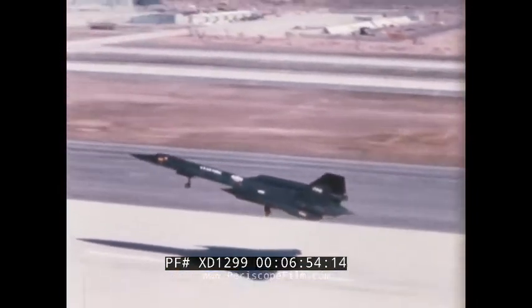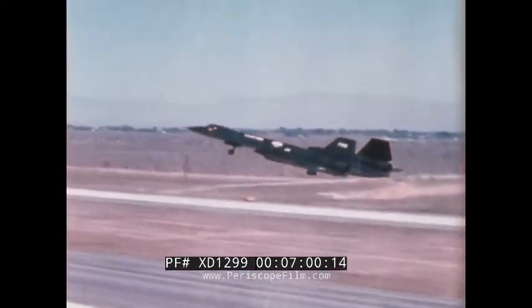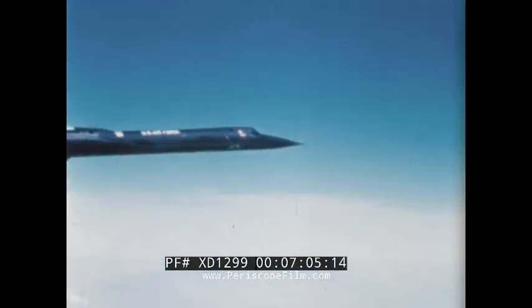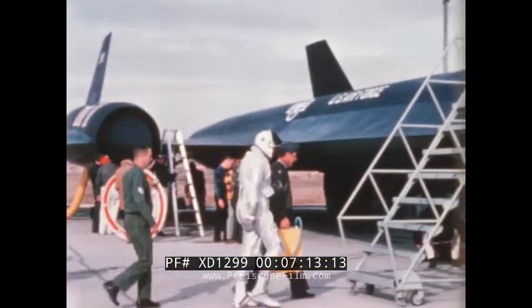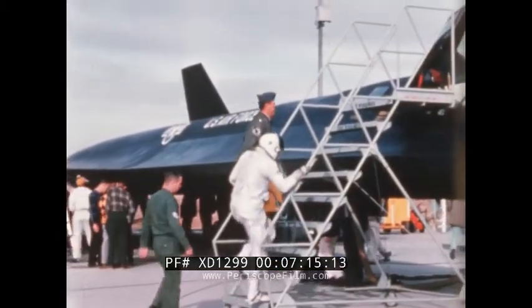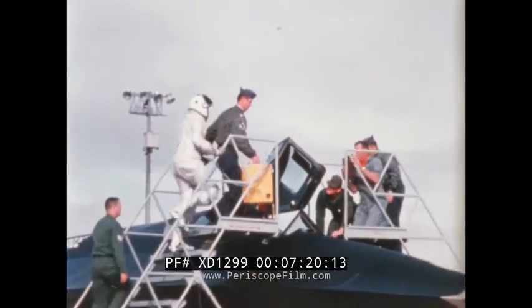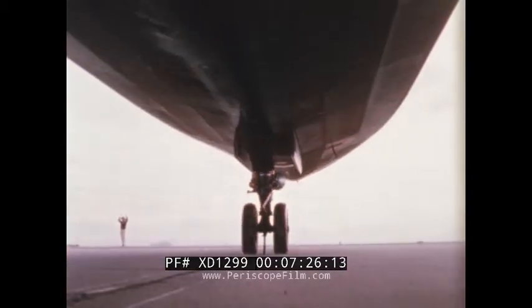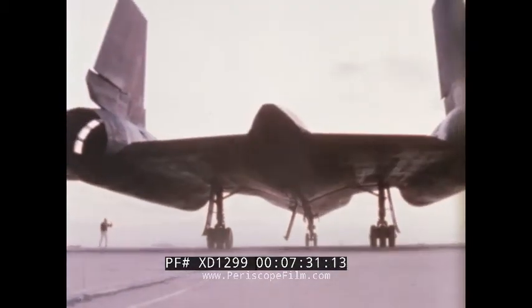The SR-71A, the reconnaissance bird, made its first flight December 22, 1964. The first aircraft in this series was retained by Lockheed for manufacturer's flight testing. The Air Force Systems Command at Edwards Flight Test Center received the number two aircraft for operational testing. Both programs were conducted simultaneously to shorten the time span from first flight to operational use.